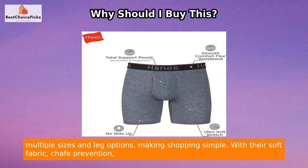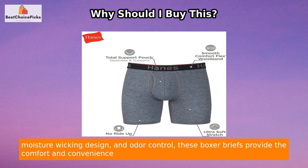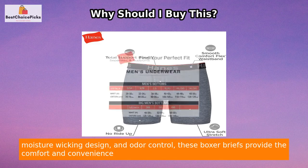With their soft fabric, chafe prevention, moisture-wicking design, and odor control, these boxer briefs provide the comfort and convenience you deserve.